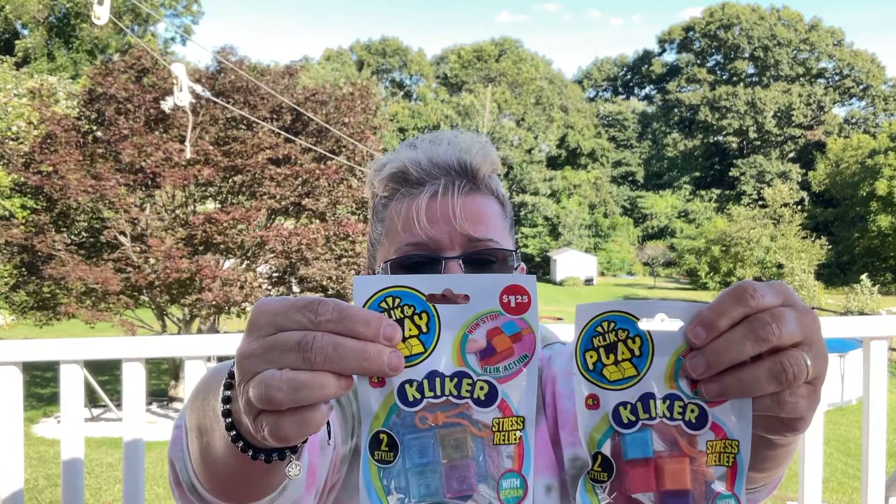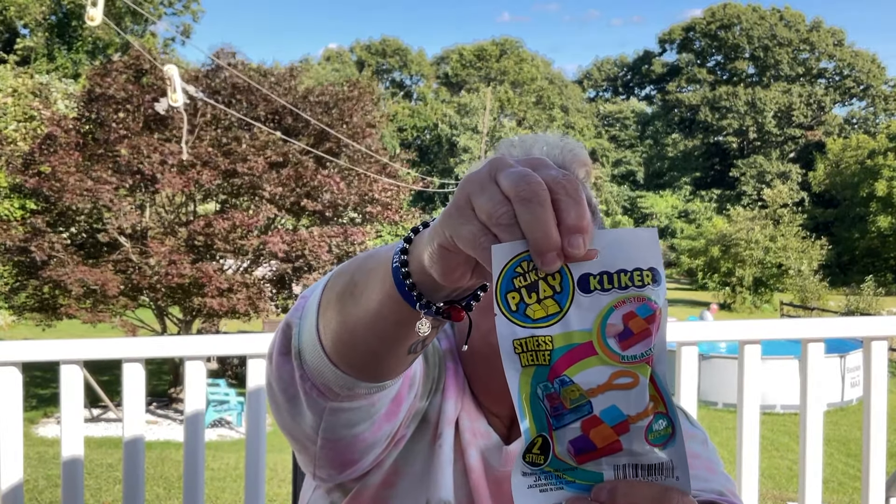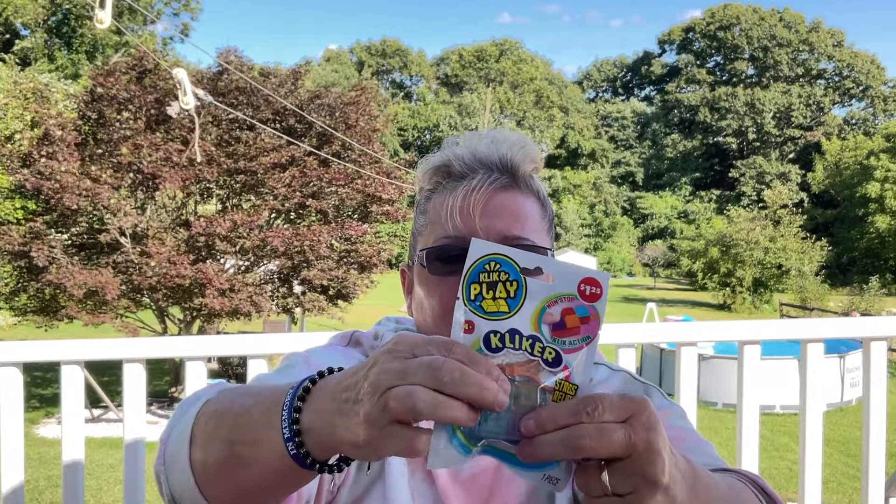These clickers — I picked up two different kinds. Honestly, it's just like a fidget toy; you're just clicking them. There's a keychain at the end so you can hang it off your backpack or purse — it's just for fidgeting.